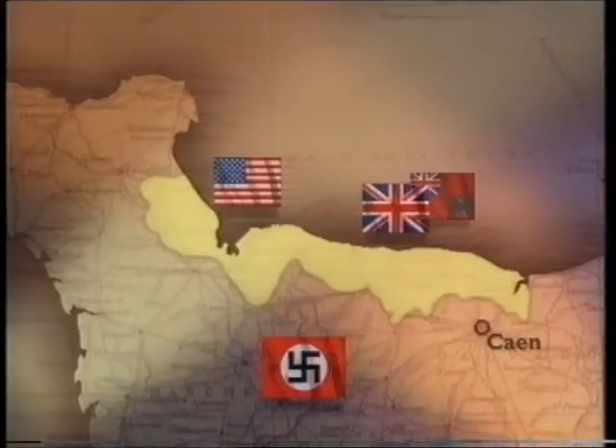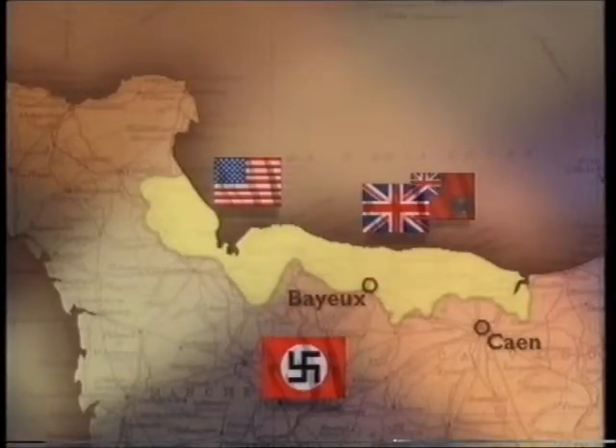Five days on from D-Day and stage one of the Allied operation is complete. A 50-mile stretch of the Normandy coast — a lodgment area as it's known — has been occupied. The area runs from the north of Caen, where strong German tank forces are still resisting the British and Canadians, across to Bayeux and the newly captured town of Isigny, where American forces have now linked up, and then westwards into the Cherbourg Peninsula where German resistance is said to be beginning to break.